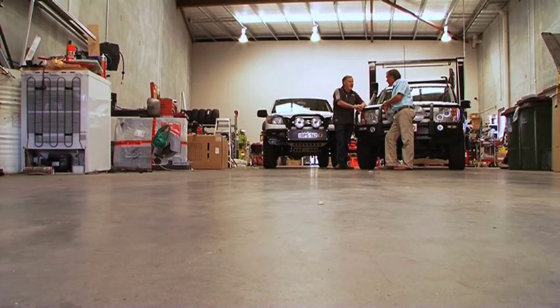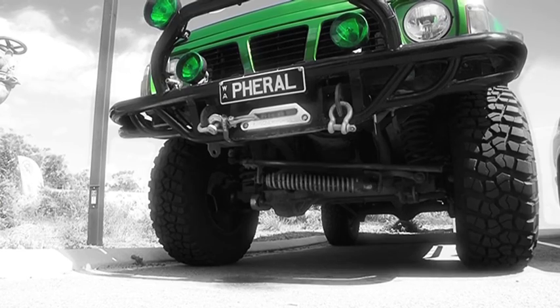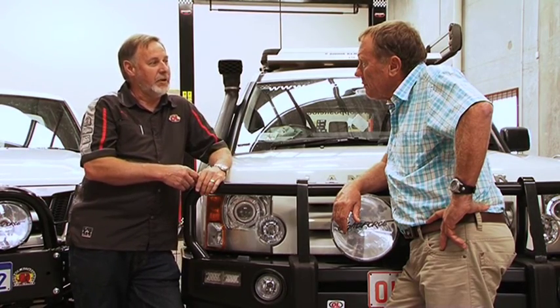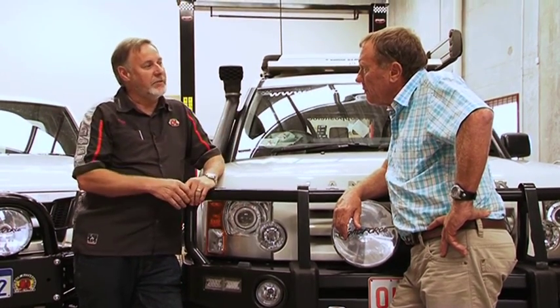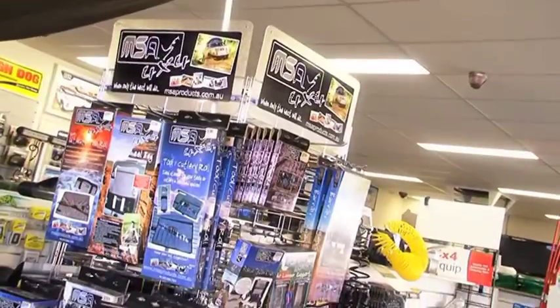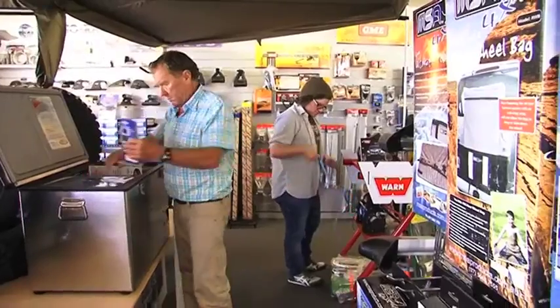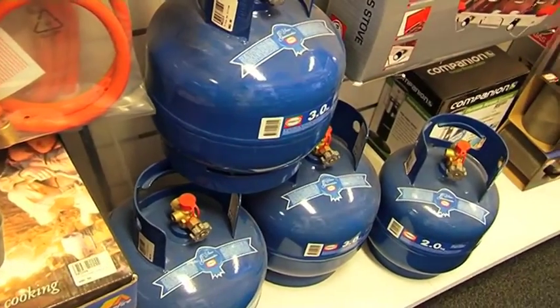With Tough Dog as our premium suspension product, four-wheel drive suspension goes right through the vehicle, and that's backed up within our range by the OL suspension range as well, so we've got an interlocked range covering everybody's needs in suspension. Every customer can be very confident in the products on offer at any of these stores across Australia, as there is a two-year warranty on most of their products.